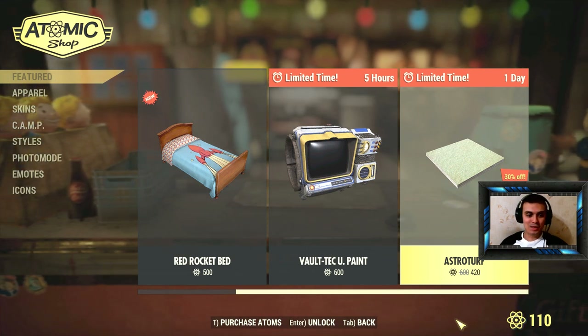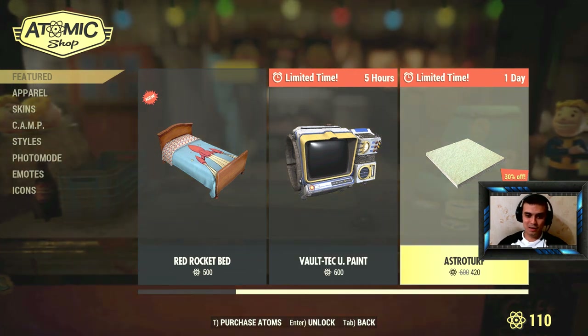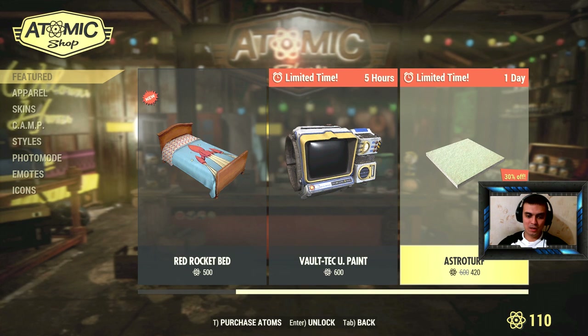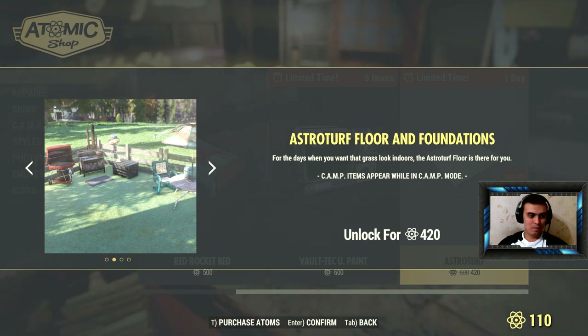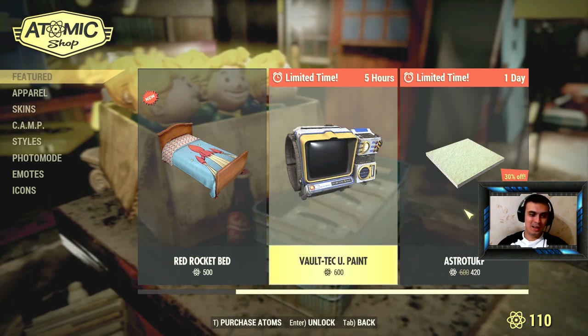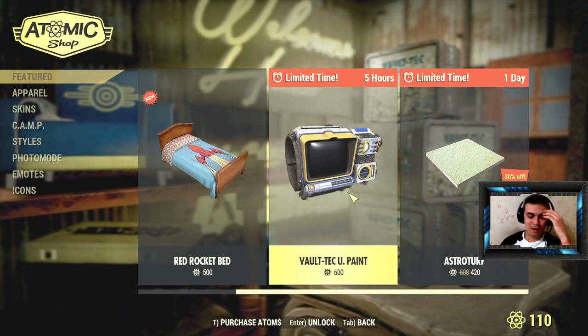Unfortunately I don't have enough atoms, and honestly I wouldn't buy this — but it seems legit: 420 atoms for the AstroTurf floor. That's cool. I mean, I actually would have bought this because I do like building.